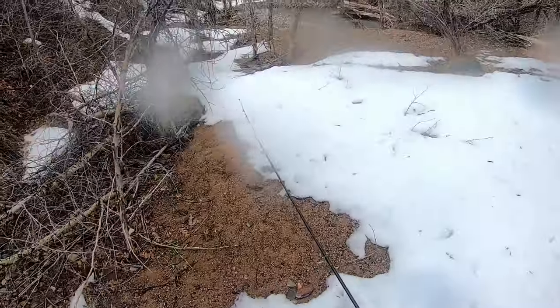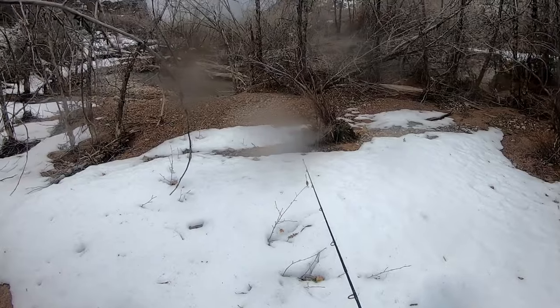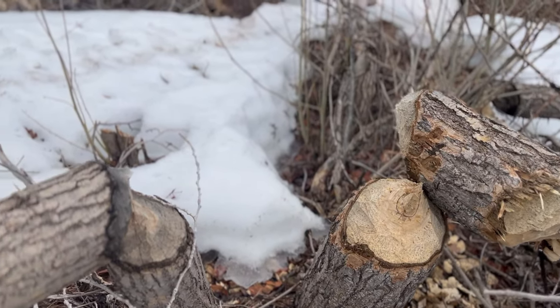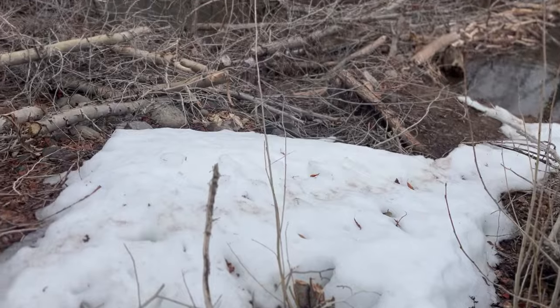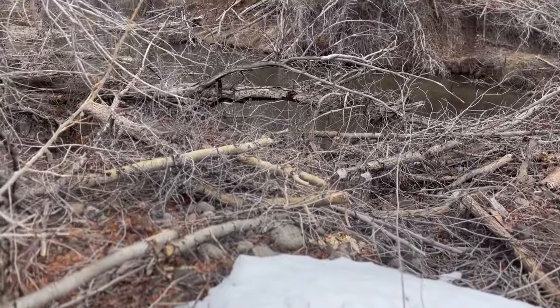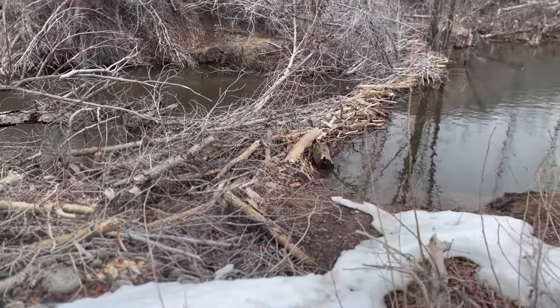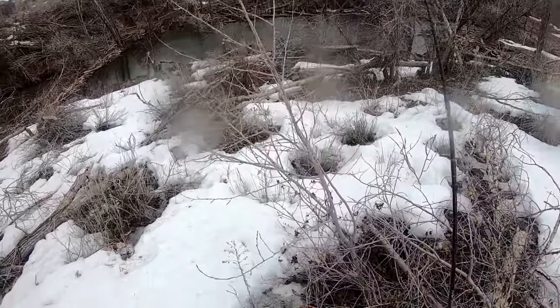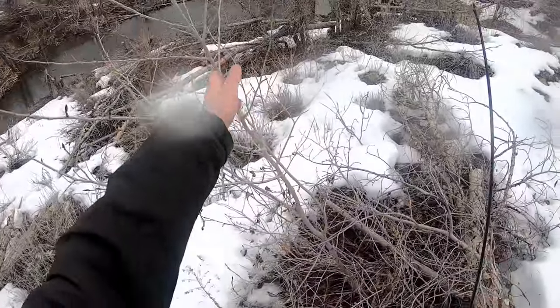Beavers and the wind have really done a number on this place. There are trees everywhere in the water and it looks very different from the last time I was here. Those beavers are not going to leave a tree in the forest — there must be some really effective beavers here.